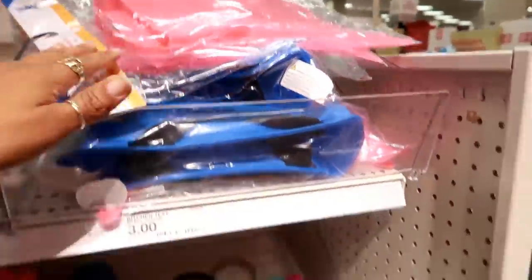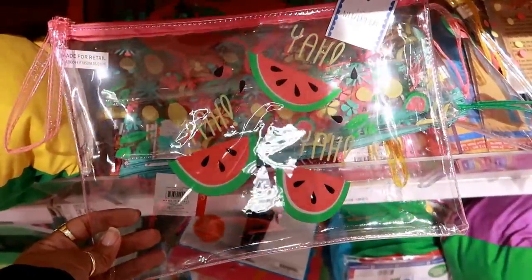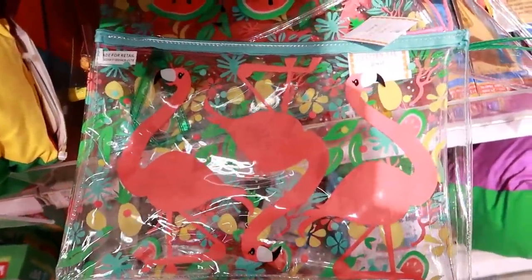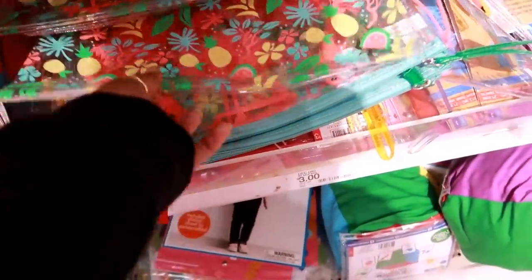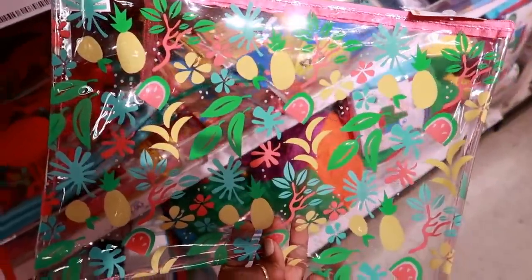They've got all colors. Oh look at these — here's some clear wet and dry bags for three dollars. I see the watermelon one, here's a flamingo one — one of them is upside down. Oh, I like this one with the little fruits all over them.